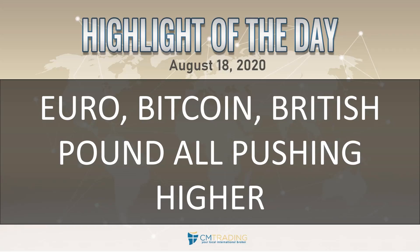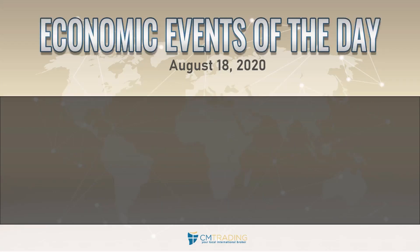But first, let's take a look at the various markets. We did have a monetary policy announcement out of Australia earlier this morning, which is a major economic event of the day, but since it already happened I'm not going to include it here.